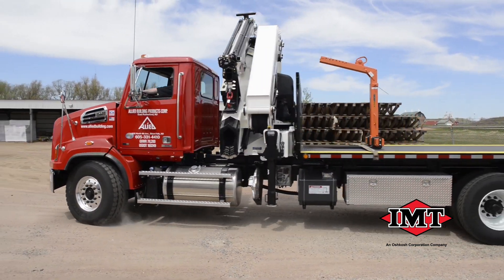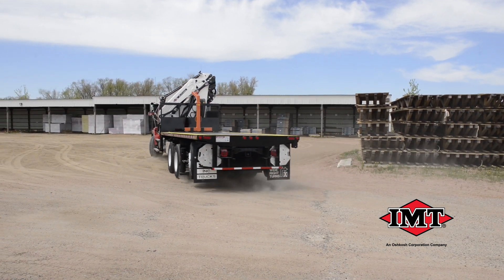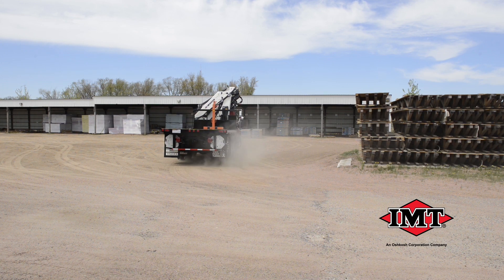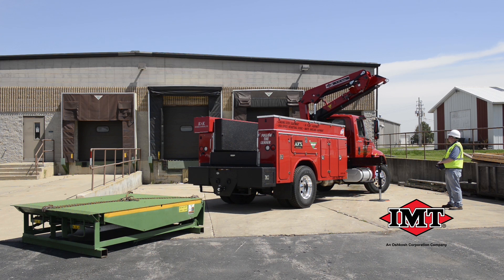IMT articulating cranes make it easy to load and unload materials, even when the job site is full of obstacles. With ratings from 18,000 to 565,000 foot-pounds, the IMT lineup has the right crane for your material handling application.